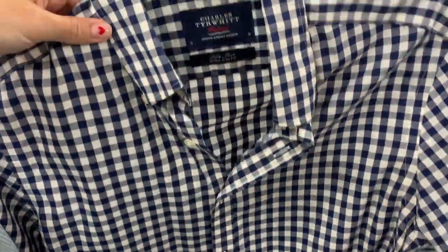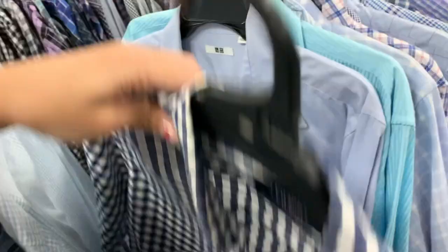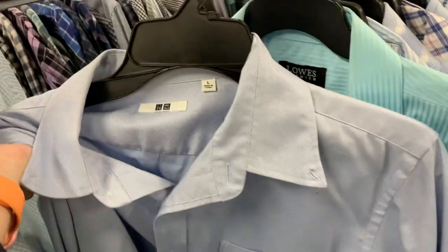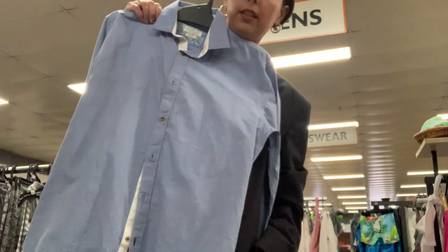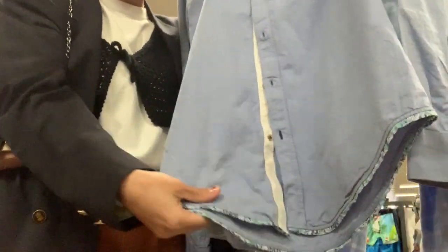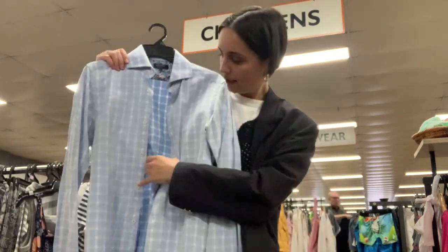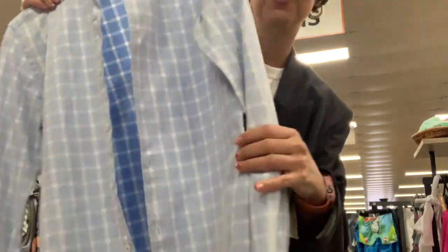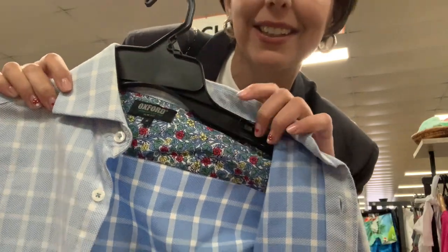I like this one — this one's nice. So I'm going to show you my haul right now. I have this shirt here — I like it because of these details, it's a flowery detail. And I also have this one, it's really cute, and it also has some flowers on it. I think it's very cute.